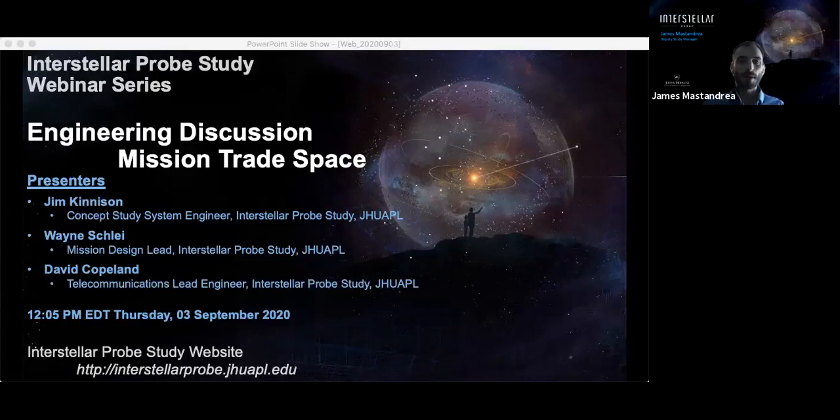Let's get started. Hello everyone and welcome to another installment of the Interstellar Probe Study webinar series. My name is James Massandria and I am the Deputy Study Manager for the Interstellar Probe Study. Thank you very much for tuning in to today's webinar. We have a wonderful webinar today on the Engineering Mission Trade Space, and after the presentation we will have a question and answer session.